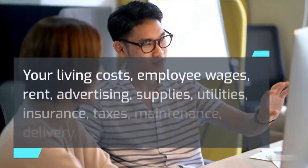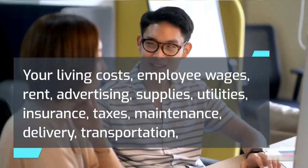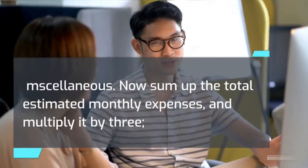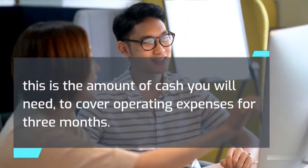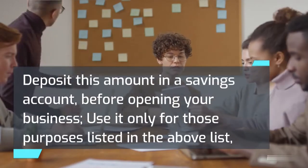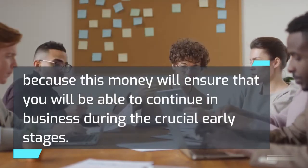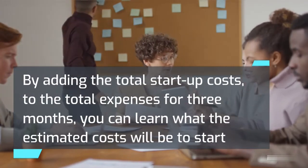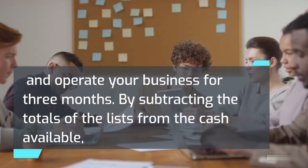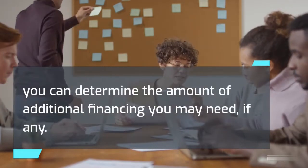Sum up the total estimated monthly expenses and multiply by three. This is the amount of cash you will need to cover operating expenses for three months. Deposit this amount in a savings account before opening your business and use it only for those listed purposes, because this money will ensure that you will be able to continue in business during the crucial early stages. By adding the total startup costs to the total expenses for three months, you can learn what the estimated costs will be to start and operate your business for three months. By subtracting the totals from the cash available, you can determine the amount of additional financing you may need, if any.